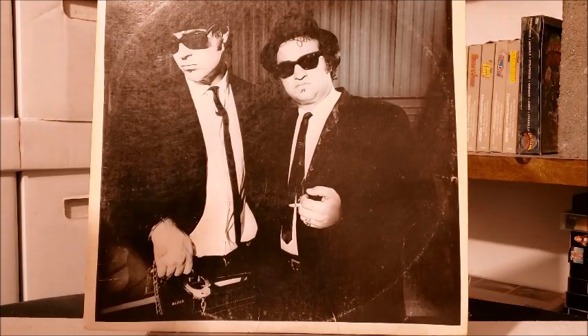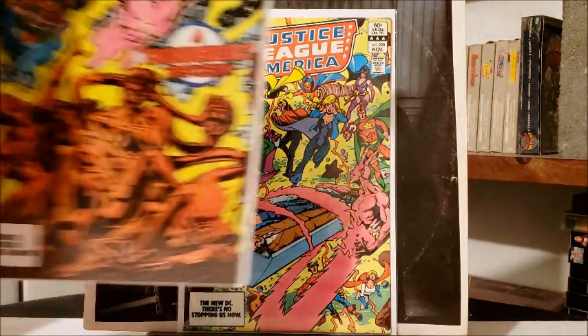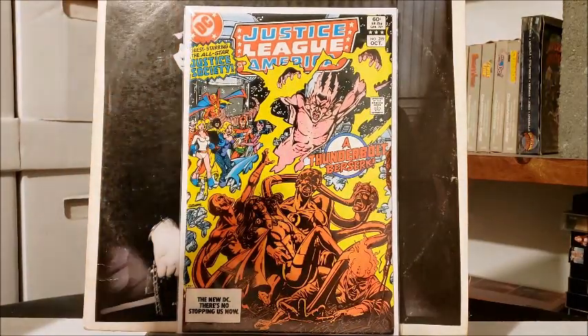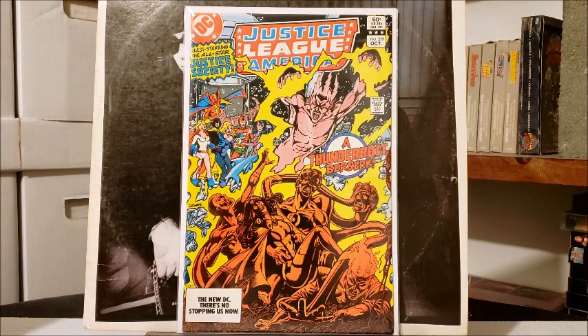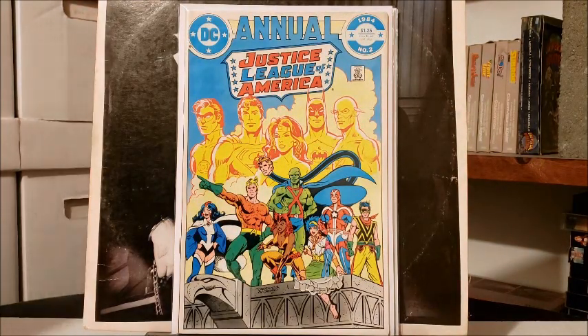I pulled out a Justice League 220 and Justice League of America 219 — these are out of order, I apologize. Basically this explains the origin of Black Canary because for the longest time it was so convoluted. This is pre-Crisis: the Black Canary was the original from Earth-2, from the JSA Earth — she came over, but then it turned out it was really her daughter. It's kind of goofy, but this is sort of the secret origin of the Black Canary. I also found a Justice League Annual number 2, which was about 5 bucks — that's the first appearance of Vibe.